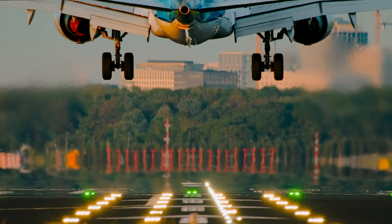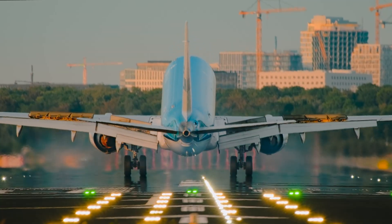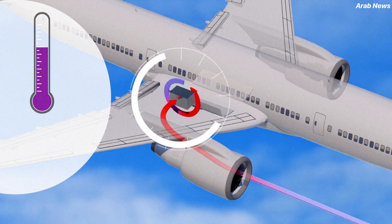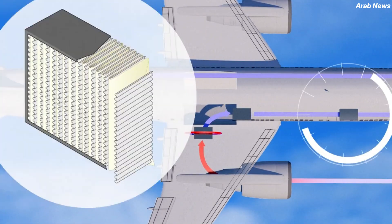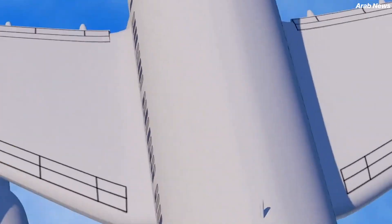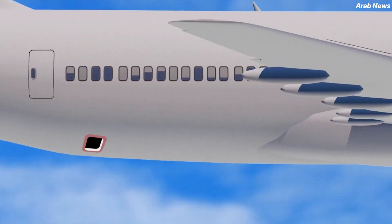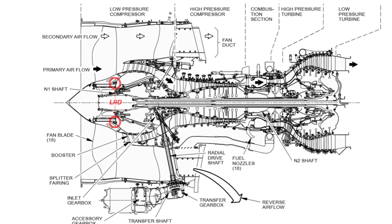Where does the air we breathe on a commercial plane come from? The engine. Modern jet engines take high-pressure air just before the combustion stage, and that air is routed into the cabin through a system called bleed air. It powers the air conditioning, pressurizes the cabin, and prevents icing. Under normal conditions, this system is perfectly safe — the air doesn't come into contact with the burning fuel, so it stays clean. But when the LRD activates, everything changes.